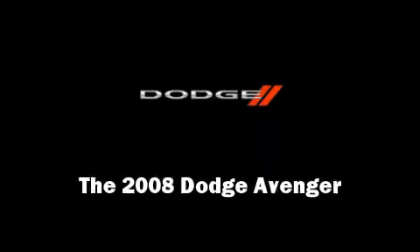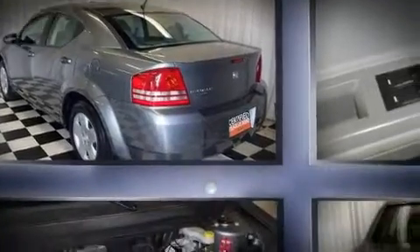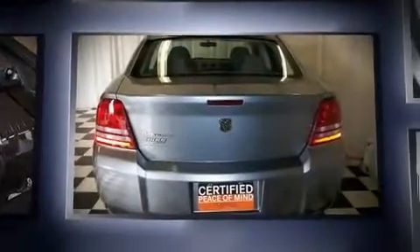The 2008 Dodge Avenger. With just over 35,000 miles on the odometer, this four-door sedan prioritizes comfort, safety, and convenience.